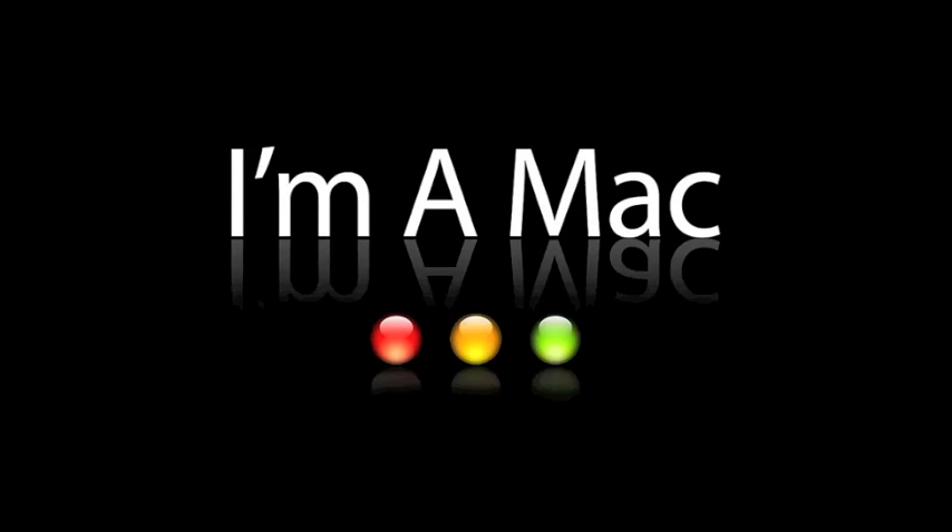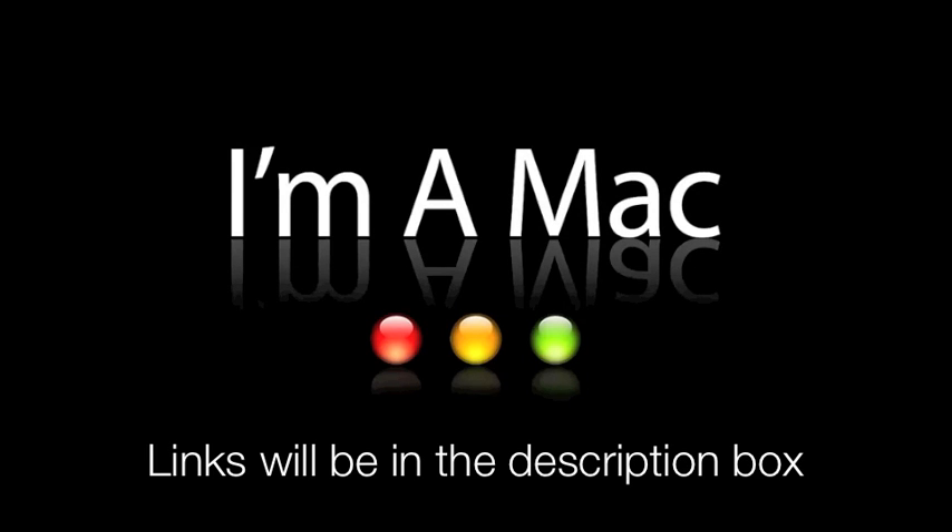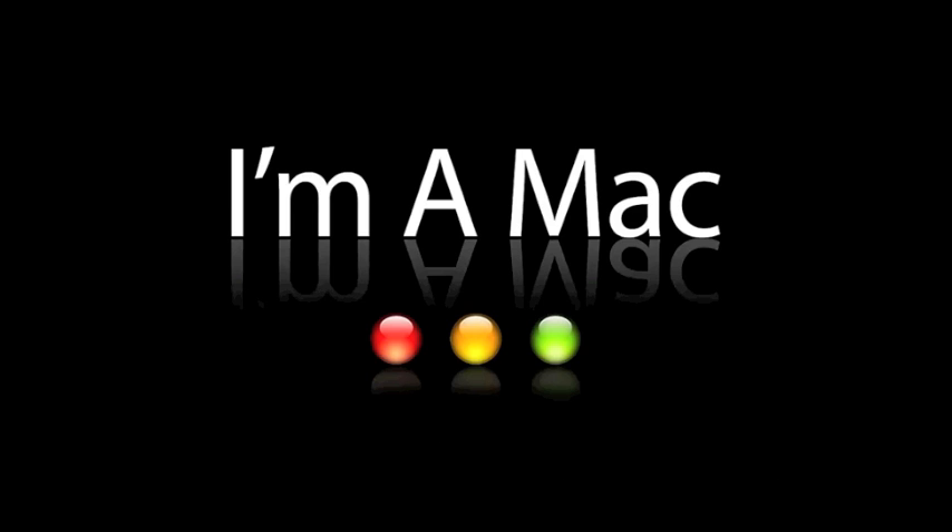What's up, this is EasyOSX, and today I'm going to show you six or seven apps to secure your Mac. So let's get started.